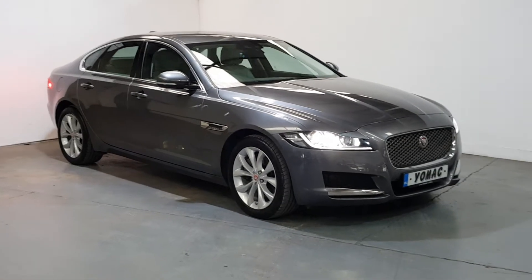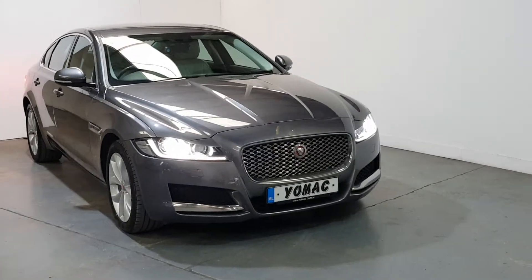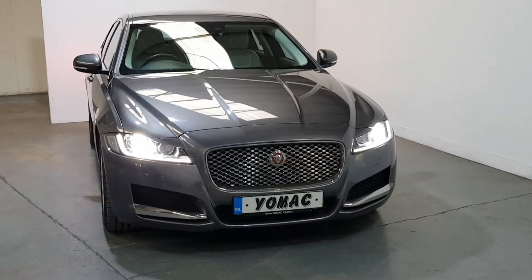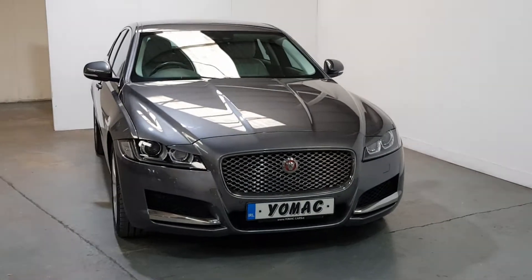This is our 2017 Jaguar XF 2.0-litre diesel, 180bhp Portfolio edition. This is the highest spec you can get in the Jaguar XF range. It's only 24,000 miles from new with a full Jaguar service history and one owner. It's finished in beautiful Chorus Grey.